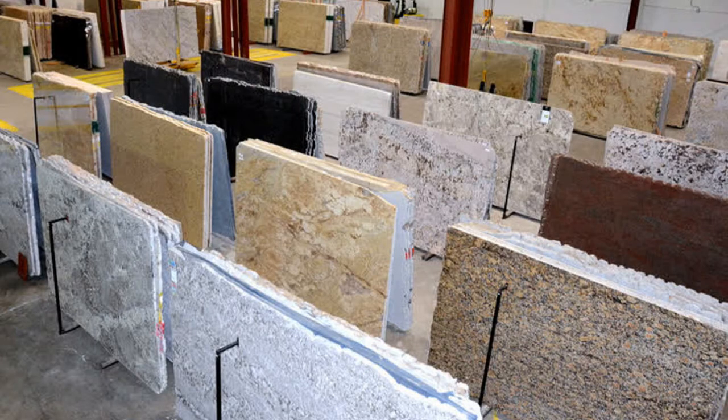Marble countertops — those are beautiful for sure, but they are expensive. You might want to look into granite or quartz as a more cost-effective option. Lastly, crown molding. I'm a huge fan of crown molding and personally really like it, but that's something that is likely cheaper to do after the fact by just hiring a handyman.